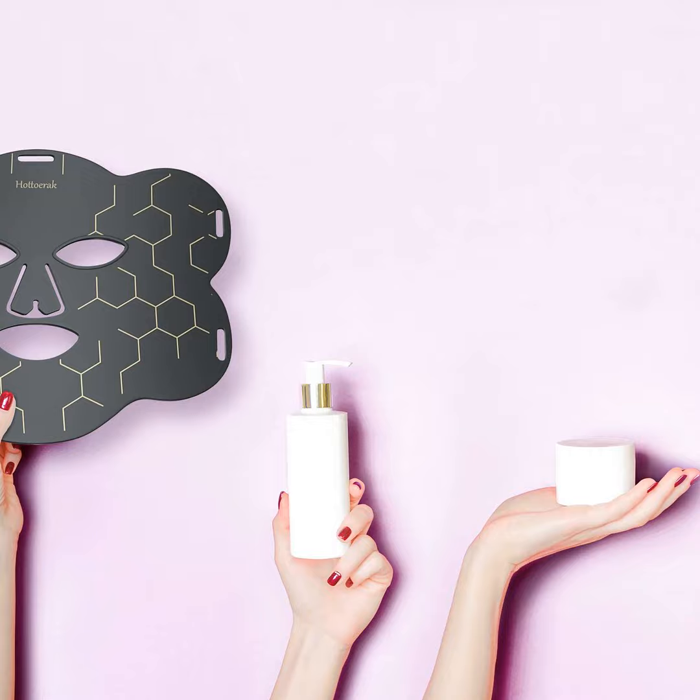Red light therapy, also known as photobiomodulation, exposes the skin to wavelengths of red and near-infrared light. Clinical studies show this can stimulate fibroblasts, the cells responsible for collagen production. It may also diminish inflammation and promote faster healing. The light supposedly works its magic from the outside in, rather than penetrating very deep. Sounds promising, but how do you use it effectively?